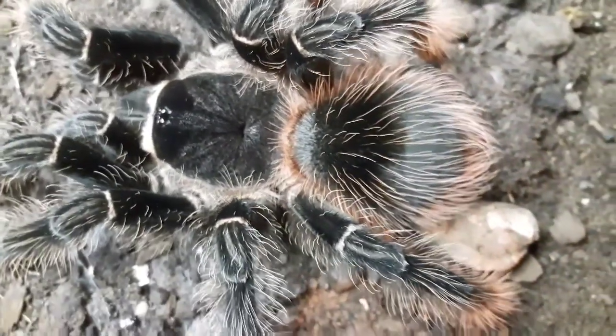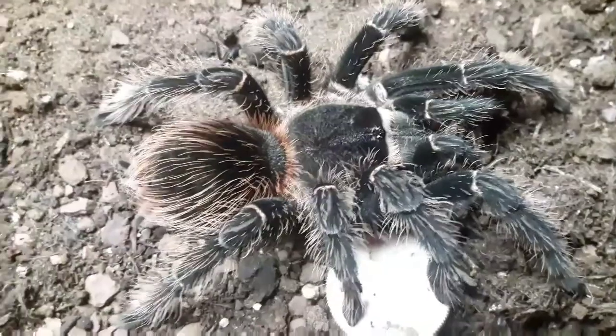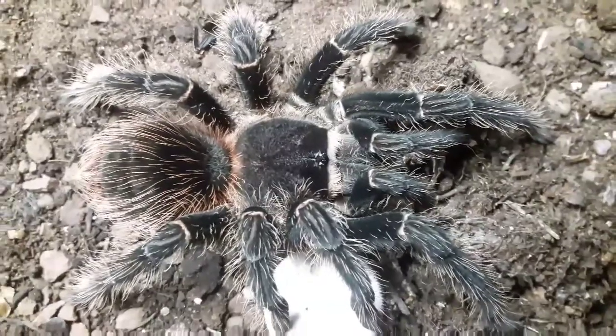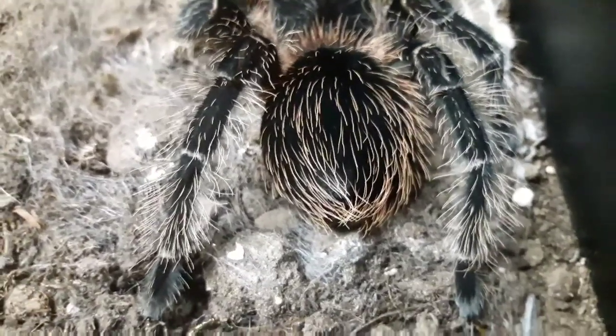The species comes from Brazil, so they are a new world species of tarantula spider, which means they possess irritating hairs on the abdomen. They can kick those off and it gets into your skin and can itch; if it gets in your eyes it can cause temporary blindness. Apart from running away, this is their main form of defense — they will only kick those hairs if they feel threatened and cannot run away.